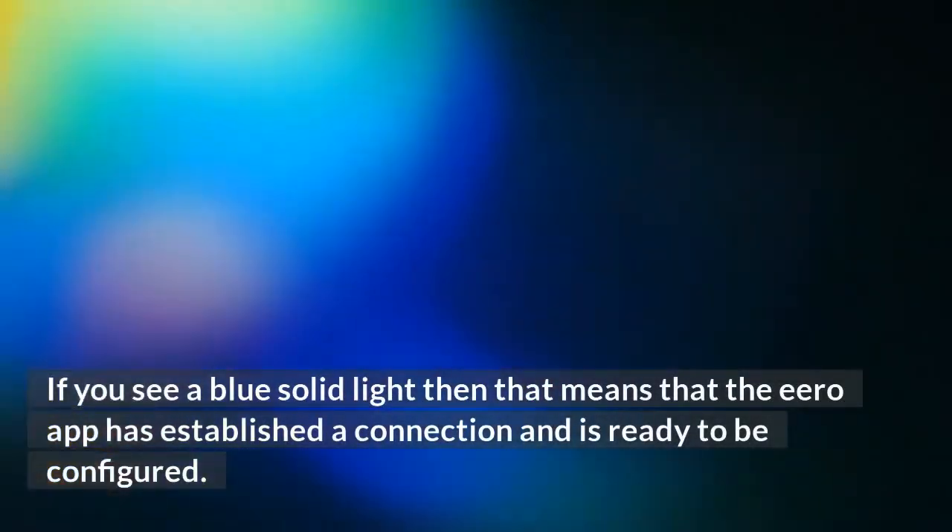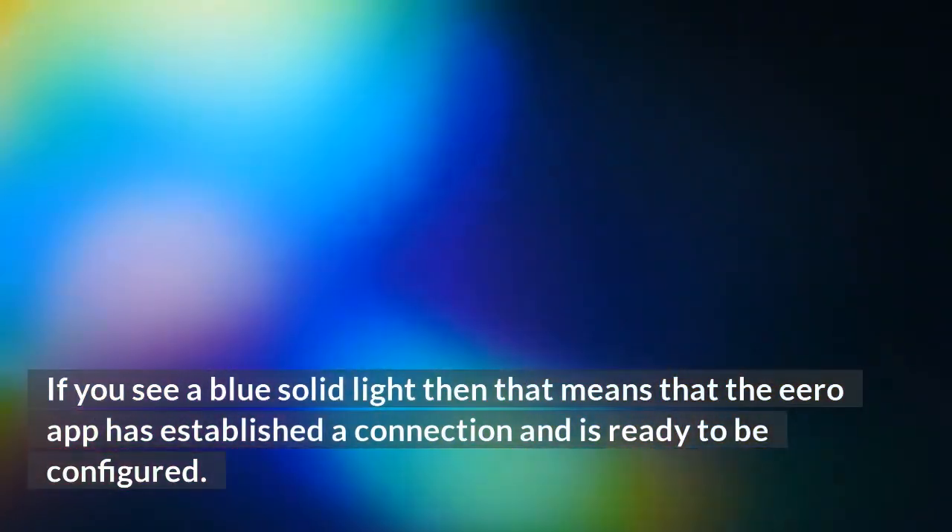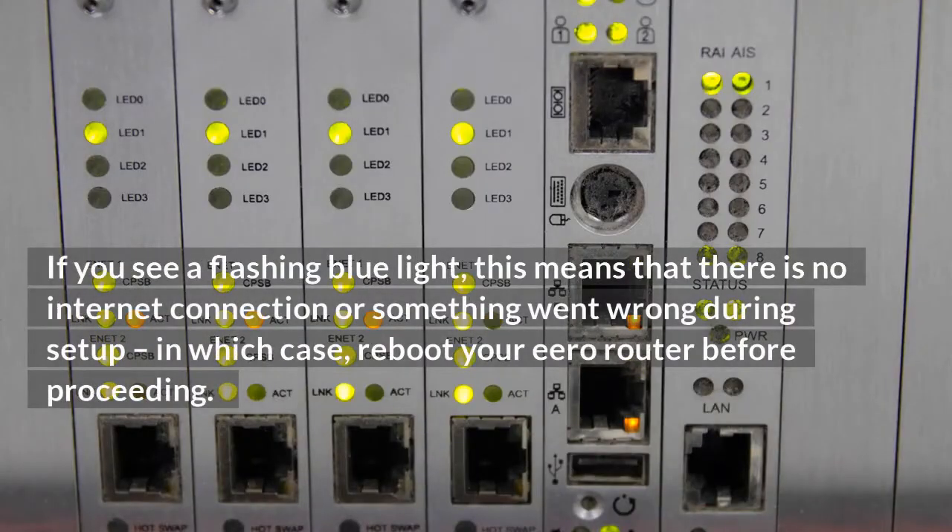If you see a solid blue light, that means that the Eero app has established a connection and is ready to be configured. If you see a flashing blue light, this means that there is no internet connection or something went wrong during setup, in which case reboot your Eero router before proceeding.